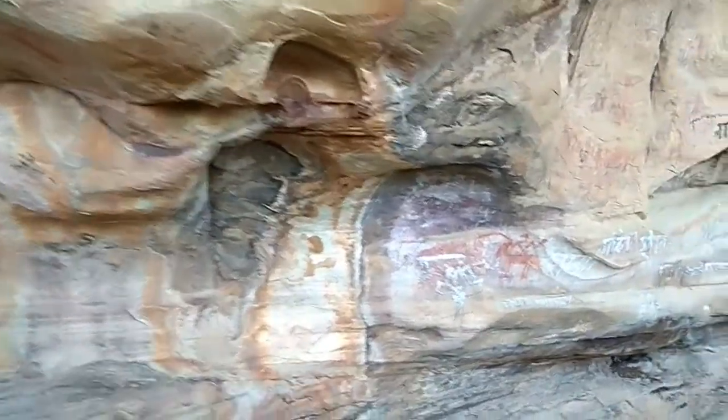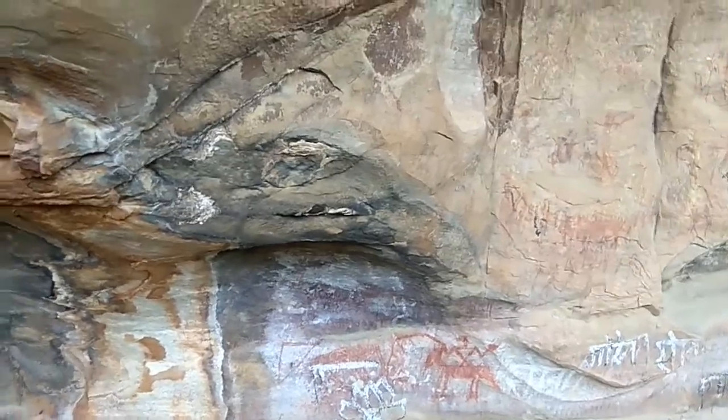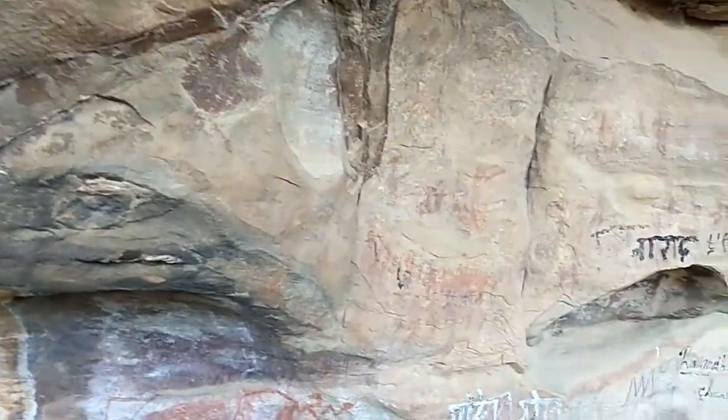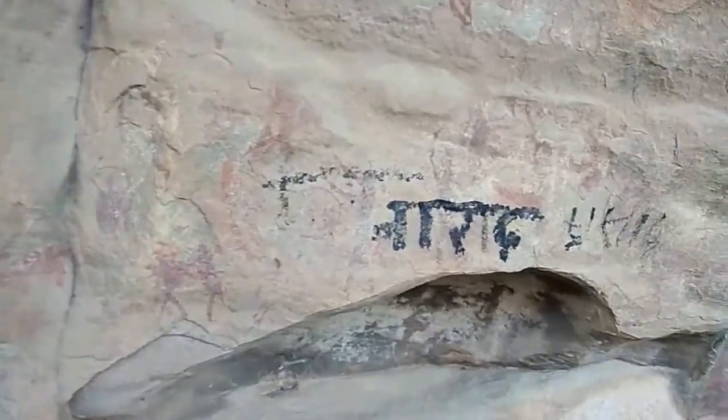If they are lucky enough, they may get a glimpse of wild animals like deer, wild boar, bear, leopard and occasionally of tigers. It would not be out of place to point out, herein, the highly developed aesthetic sensibilities of these primitives who chose such captivating locales for manifesting their artistic talents.